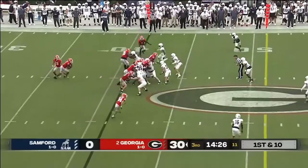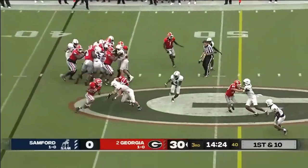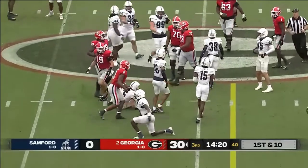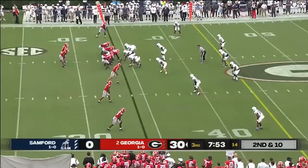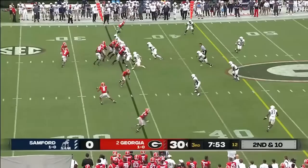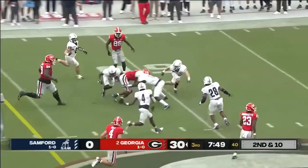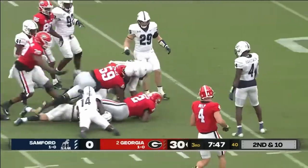Kirby Smart said let's make it a point to establish that ground game today, and that's clearly an emphasis on this drive. Don't take no for an answer — he pushed through even when people doubted him, kept working and kept running. Milton gets free and he's back into Samford territory.